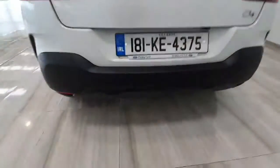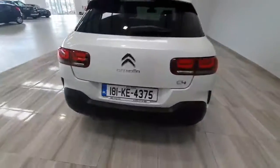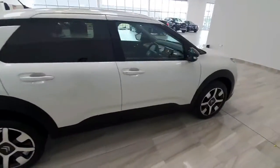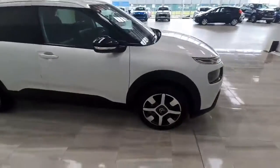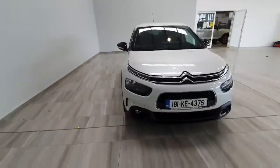Being a Flare model it does also feature a reverse camera, so nice and handy for parking. This car will be supplied by ourselves fully serviced and with a one-year warranty. To find out any more information on this car please do not hesitate to give us a call on 045 431 725.